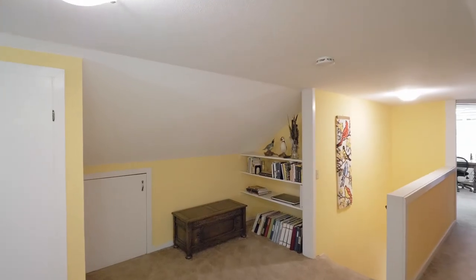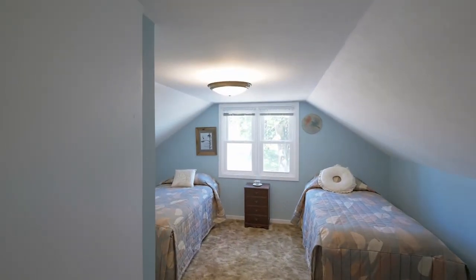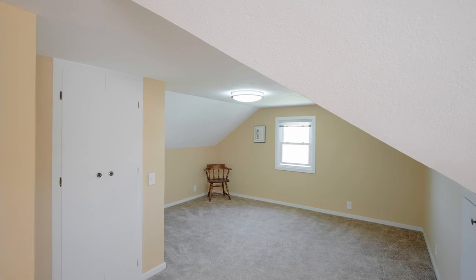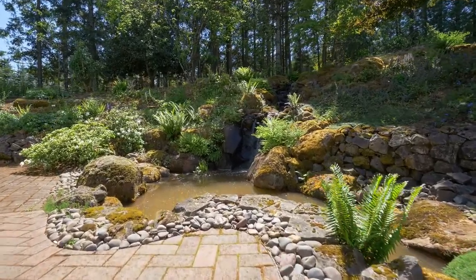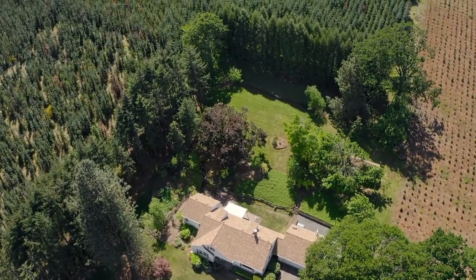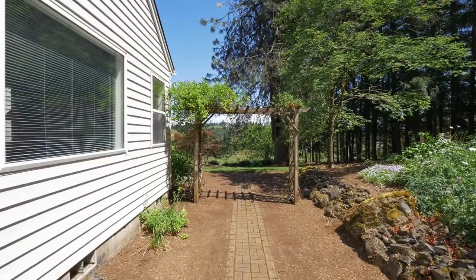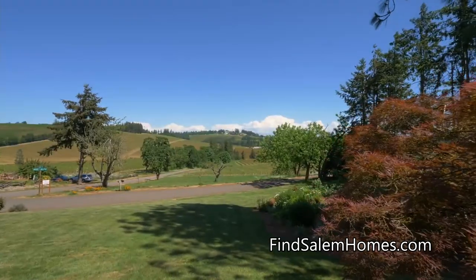On the upper level you'll find more spaces for reading as well as additional bedrooms. From your deck and patio, watch koi and goldfish, head to your garden, or enjoy the expansive space for family gatherings. It's also a bird lover's paradise with feeders and bird houses attracting a wide variety of visitors.